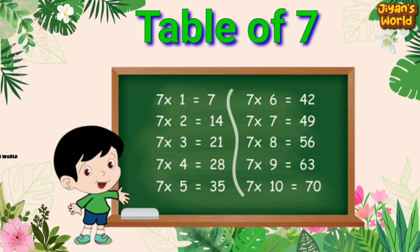Hello friends, how are you? Today we're going to learn table of 7.